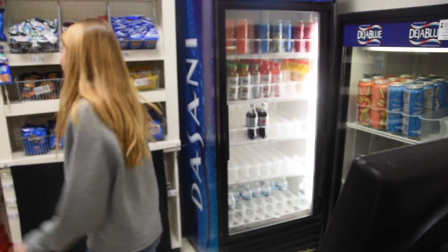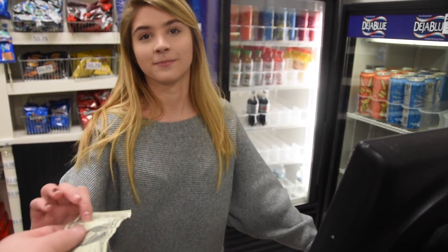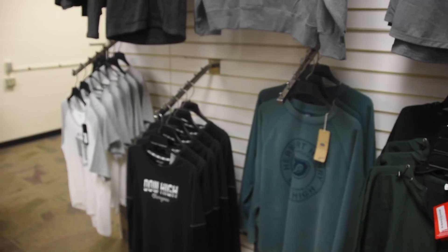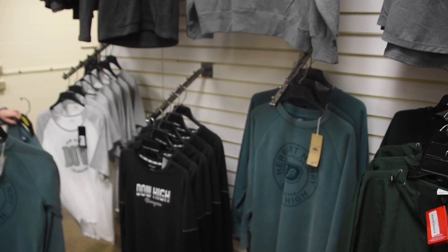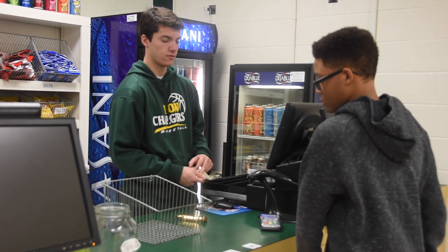In sales and merchandising, students will create business plans for a business of their choice. They will also learn about financing, promotion, and product planning. They study product information, customer relations, and management of sales staff. They work and sell in the charger shop.